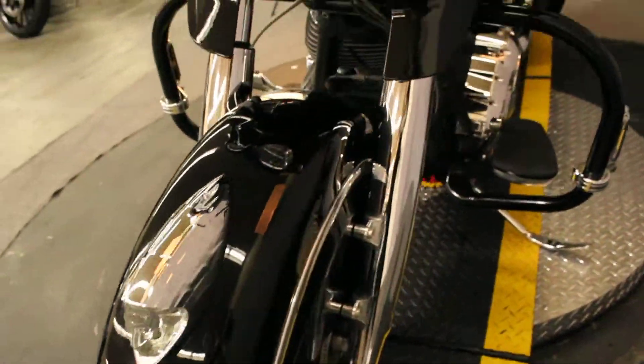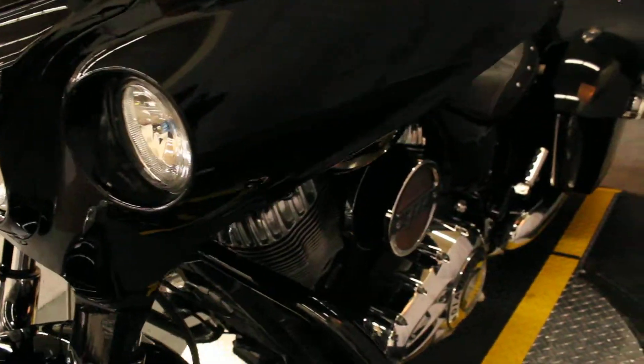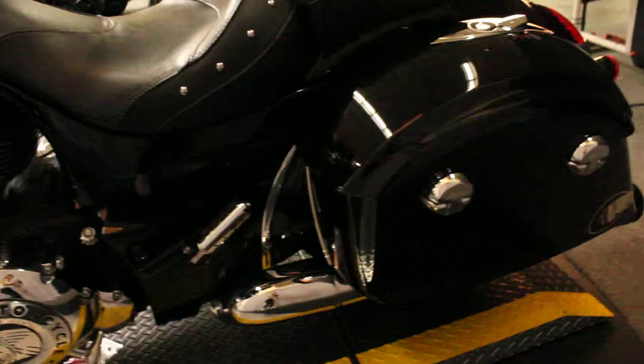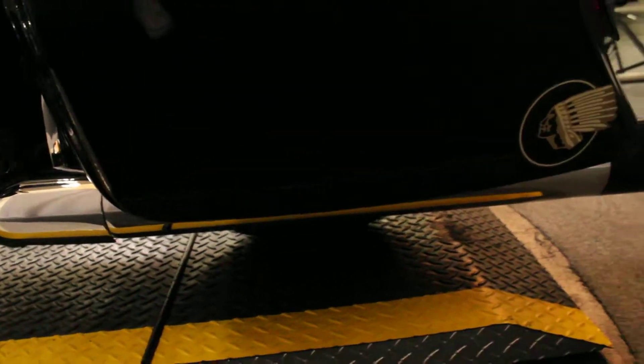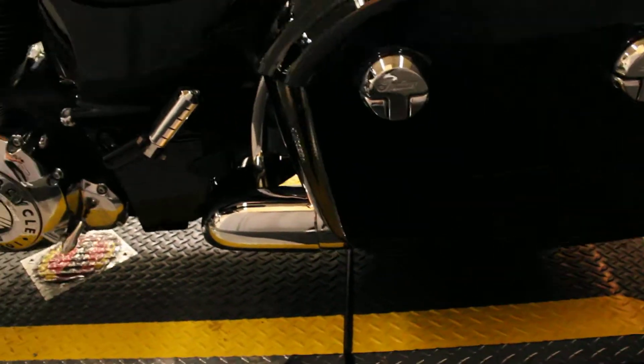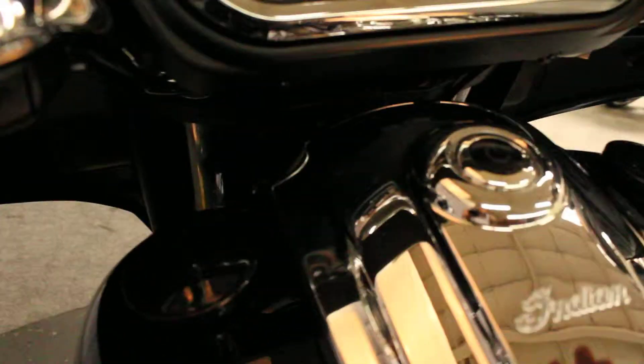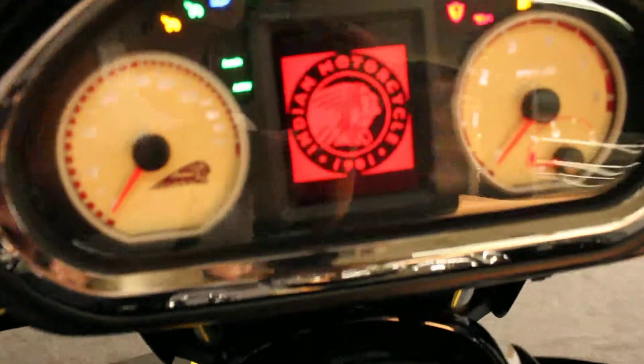Really beautiful, beautiful bike. You'll see on this side we have the same witty decal. You can't really see it in the video — I promise it's there. It also has custom pipes.